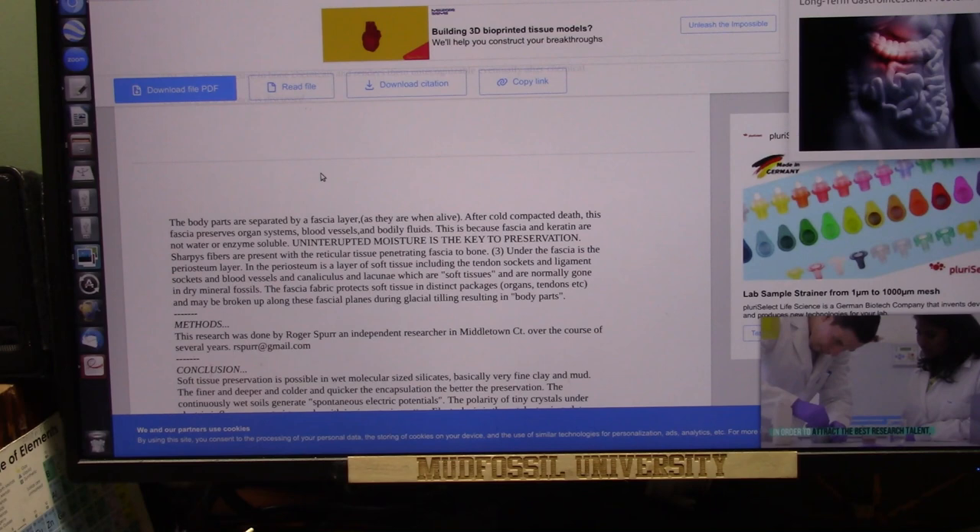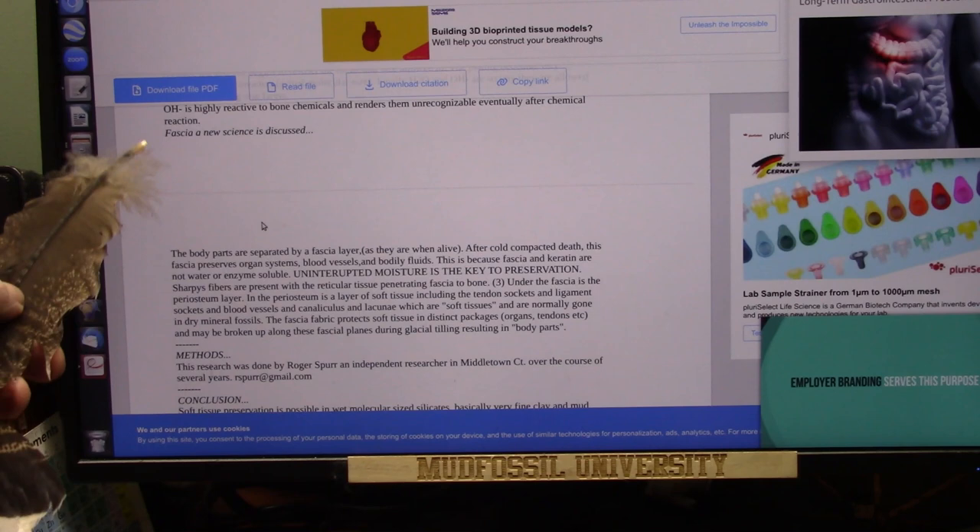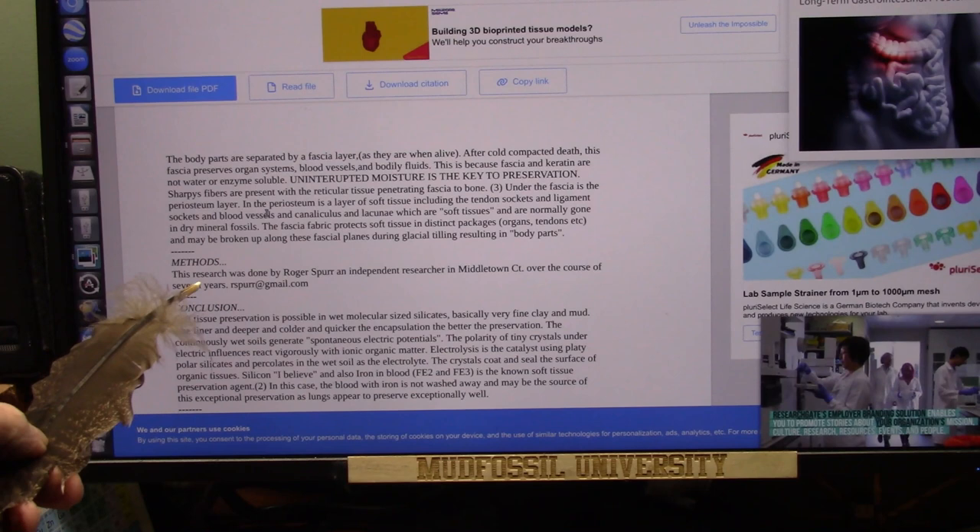At this time, they didn't even understand fascia. I worked with some of the top anatomists in the world, and then in 2018 they said, yes, this below the fascia, right in that area, is what's called the interstitium. They had never seen it before, but I was seeing it in the mud fossils.